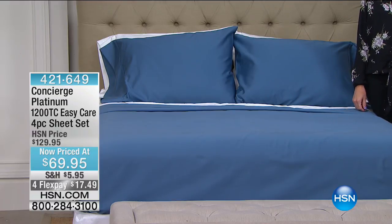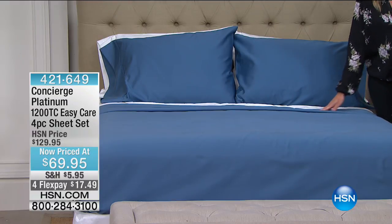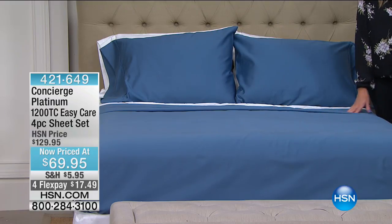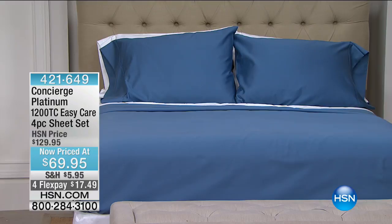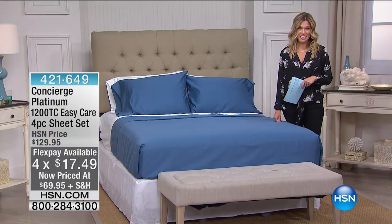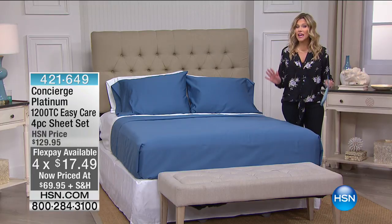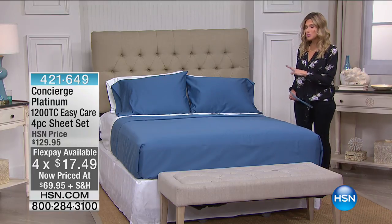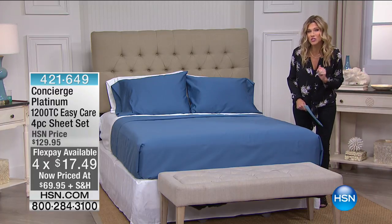One of the easiest and most economical ways to really spruce up your bedroom is with a new set of sheets — but not any set of sheets. How about from the Concierge Collection, the Platinum line? This is 1,200 thread count easy care sheets, a four-piece sheet set with $60 off. Did I mention it's 1,200 thread count? This is a cotton-rich blend.